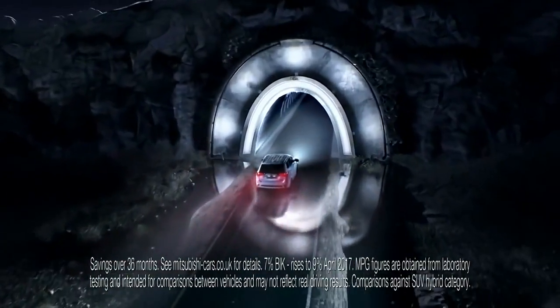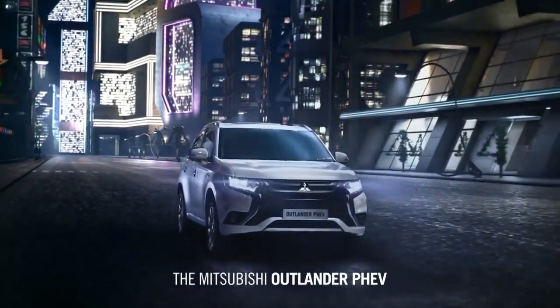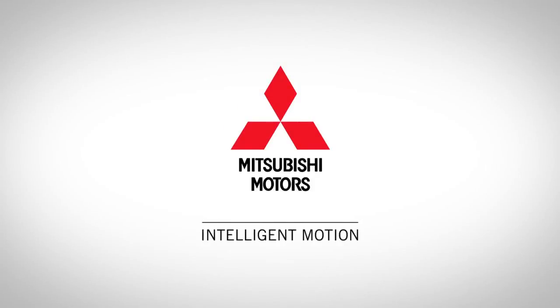zero road tax, plus the ability to achieve up to 156 miles per gallon. No wonder it's the UK's most popular plug-in hybrid. The Mitsubishi Outlander PHEV. Mitsubishi Intelligent Motion.